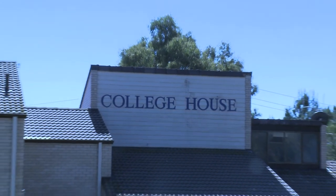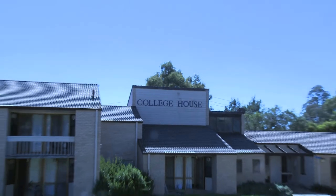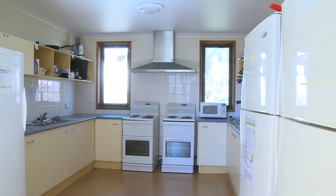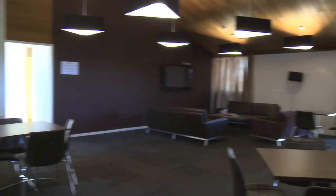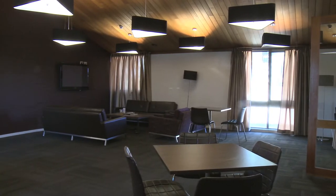College House is the smallest residence on campus and mainly consists of fourth year students and mature aged students returning to complete a university degree. Some rooms have a balcony and ensuite bathroom for more convenience and privacy. Students are quite studious and can study in a quiet environment in the spacious courtyard or lounge area.